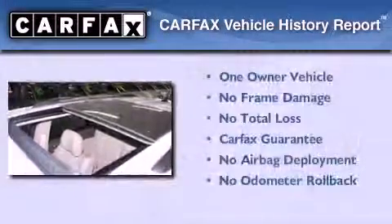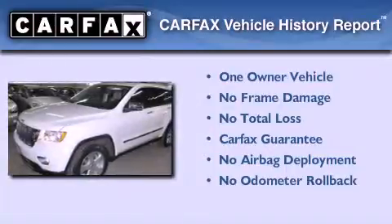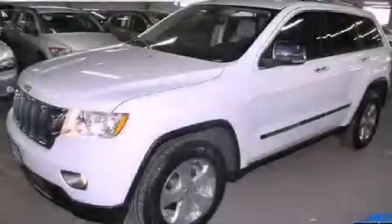This Jeep has had only one owner, and it qualifies for the Carfax buyback guarantee. We invite you to contact us today to learn more about this vehicle.